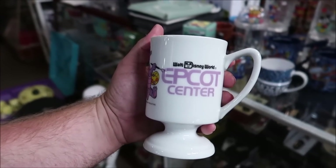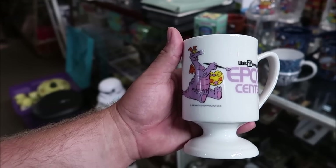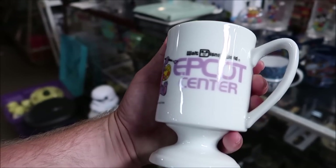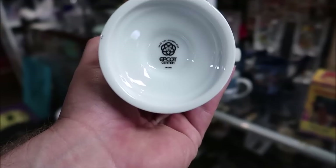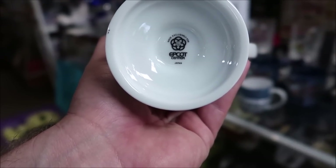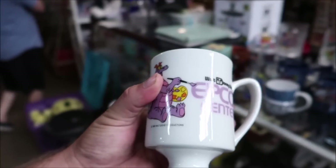Right here is an opening day Epcot Center cup from 1982. You've got a little Figment on there and I love how it says 'Epcot Center,' and even on the bottom it says 'made exclusively for Epcot Center in Japan.' This is a really interesting find and I think it's only a dollar. I've officially made my first purchases of the evening — I got the Magic Kingdom on Ice flag and the Epcot Center mug. That's such a great deal — not too shabby at all.